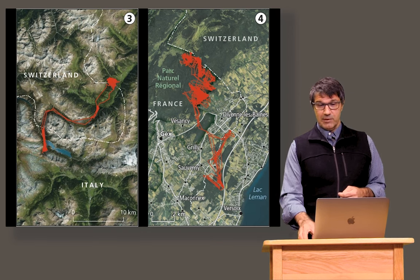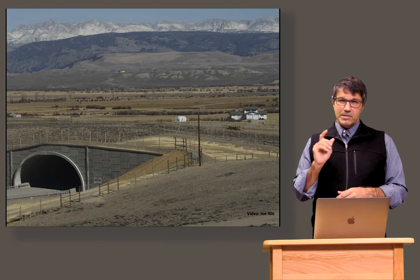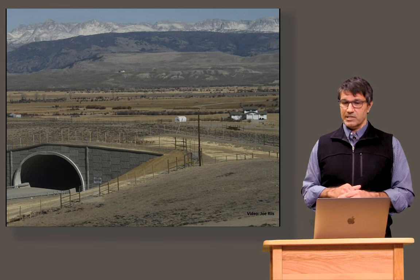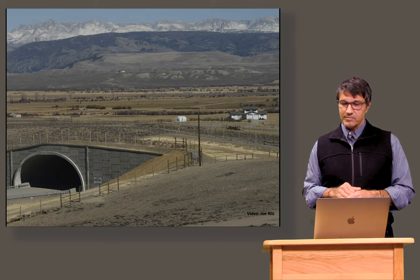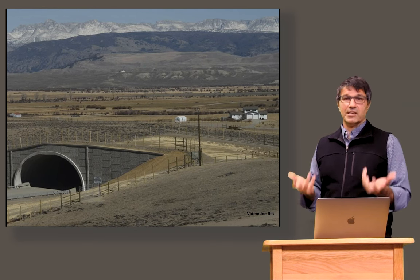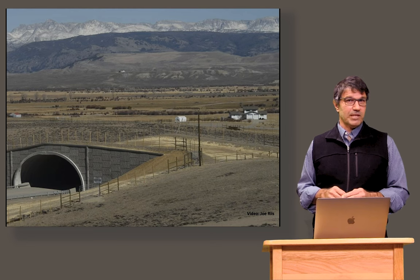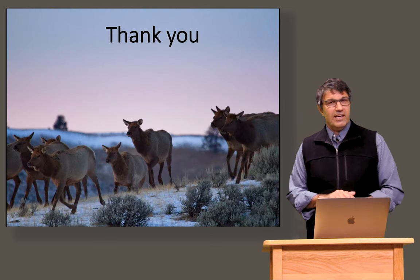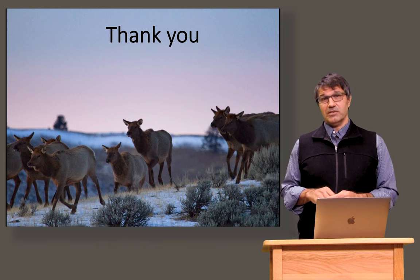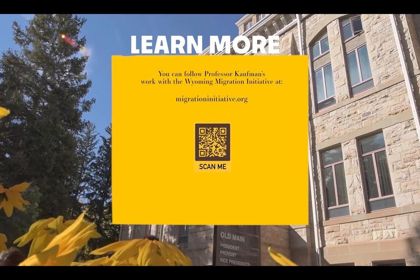I'll leave you with this video of the path of the pronghorn. An overpass was put in in 2012 to help these animals cross Highway 189, which was a source of mortality. You can see them coming down their fall migration, first hitting the overpass and then moving across it. This is an example of the technological solutions that are possible when we have really good science on where these animals migrate and the landscapes they require. Thank you very much. My name is Matt Kaufman, in the Zoology and Physiology Department. A lot of our work through the Wyoming Migration Initiative is available at migrationinitiative.org.